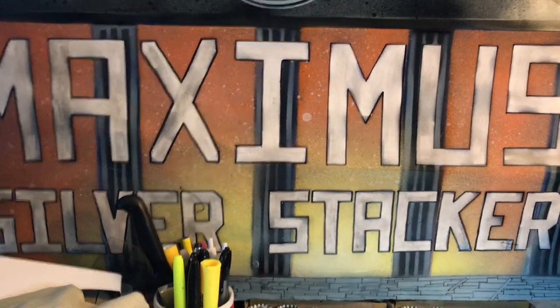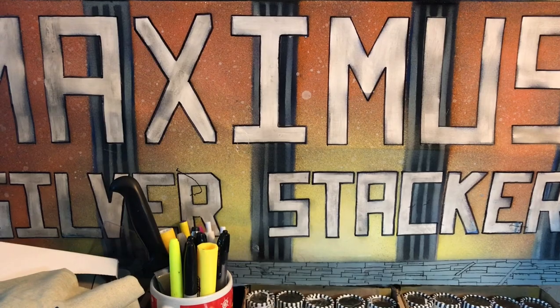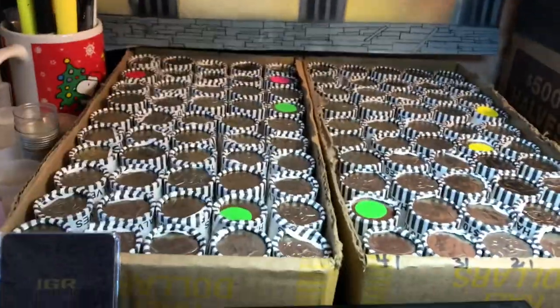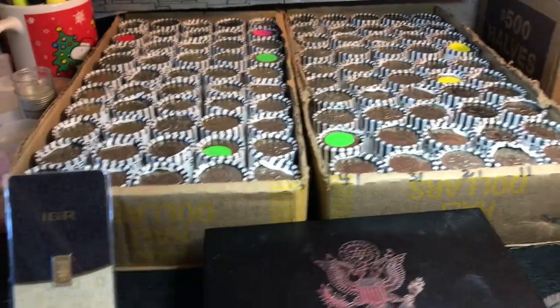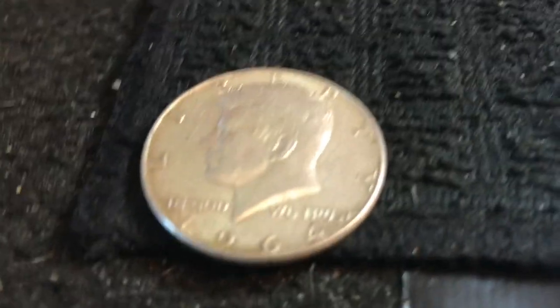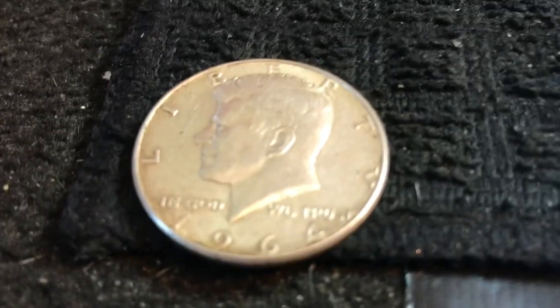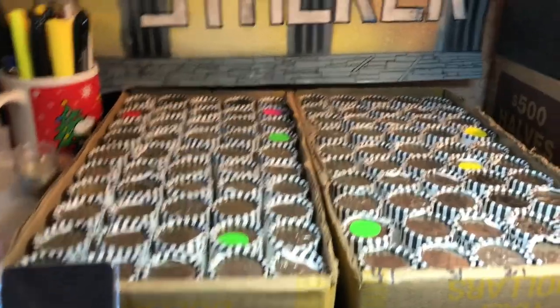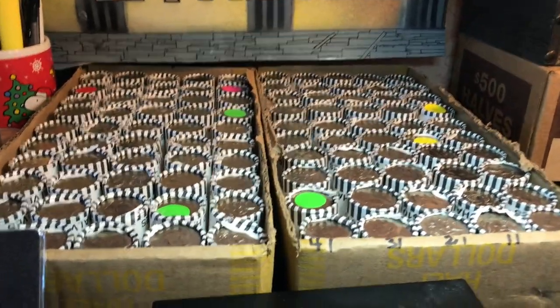Hey everybody, Maximus Silver Stacker here. I'm going to be doing my half dollar live stream Saturday night, 7 PM Eastern, June 4th — hope you can join me. We've got two boxes of half dollars. As always, donate twenty dollars or more for rolls before 7 PM Eastern and you'll be entered to win a 64 10 or 90 half dollar — I give away one of those to the donators every live stream. We are at $680 of rolls sold, so $320 of rolls remain.